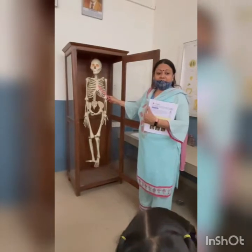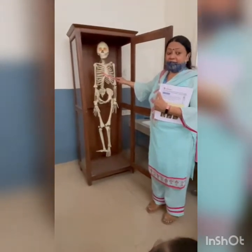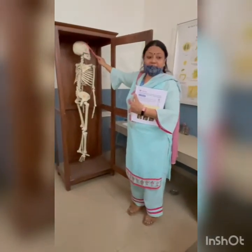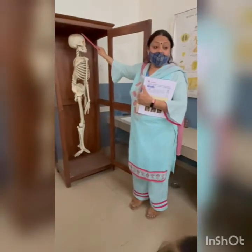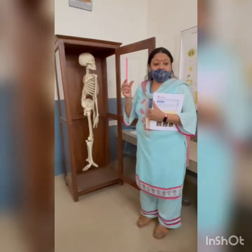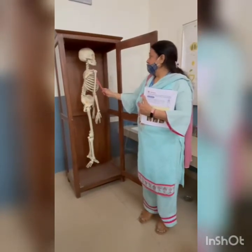Yes, it is skeleton. And what is this? This is called skull. This is the bones. The skull protects the brain. Brain is a soft organ. So the skull protects our brain.